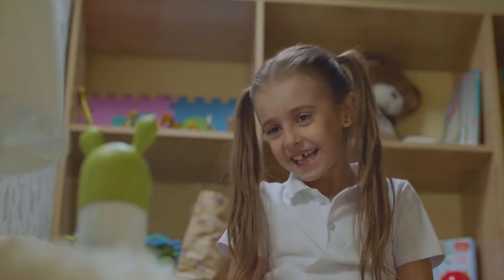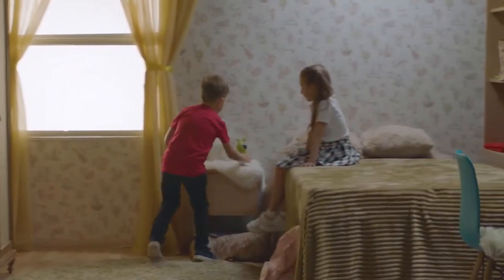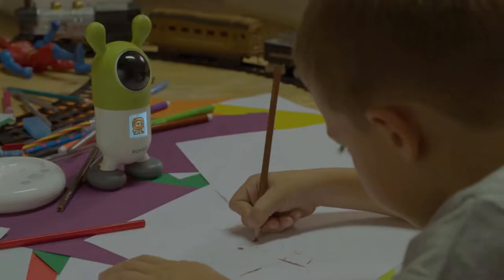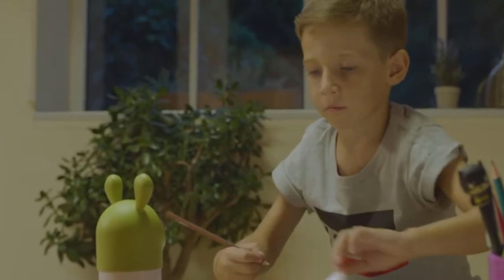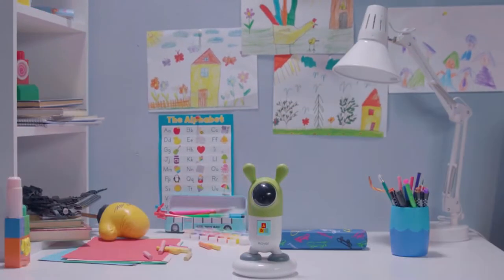Roryby can interact with more than one child, and using facial recognition can greet each of them individually. And as your child grows up, Roryby does too — it learns and develops alongside your child.